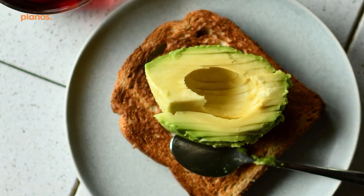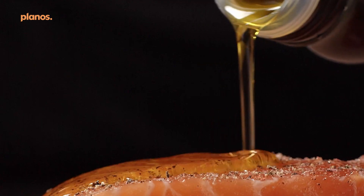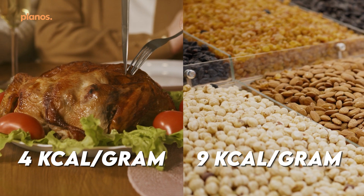Carbohydrates are your body's primary energy source — sources include fruits, vegetables, grains, and legumes. And finally, fats are essential for so many body functions, including hormone balance, nutrient absorption, and cell structure. You generally want to choose unsaturated fats from sources like avocados, nuts, and olive oil. Each macronutrient gives your body energy in the form of calories: proteins and carbohydrates give you four calories per gram, and fats give you nine calories per gram.